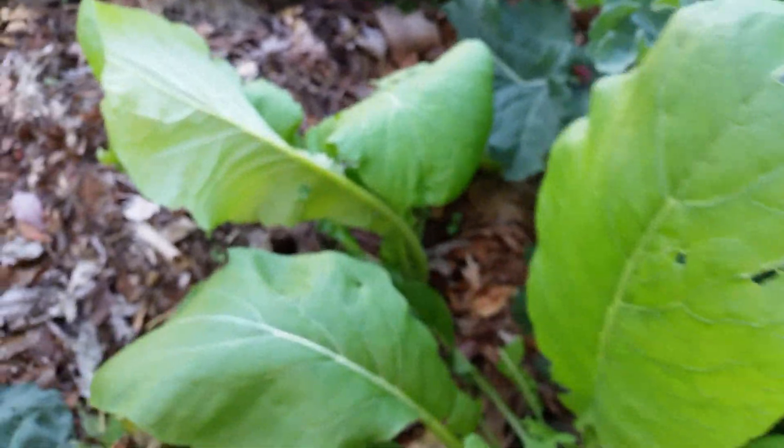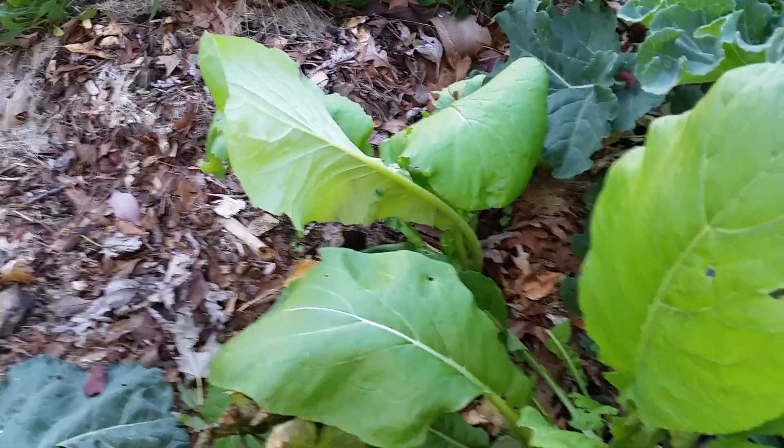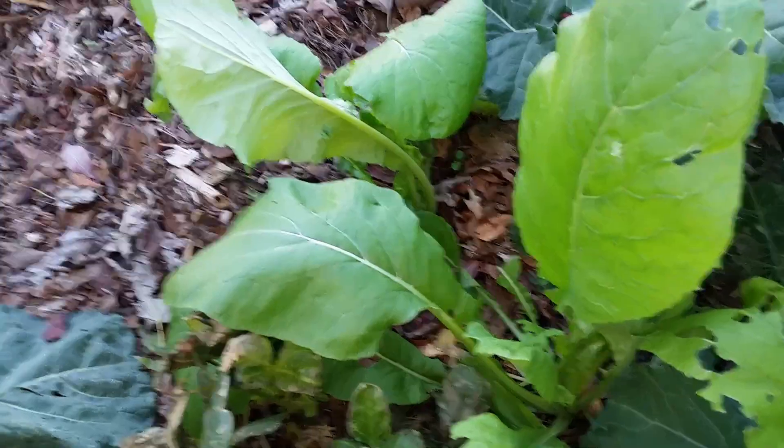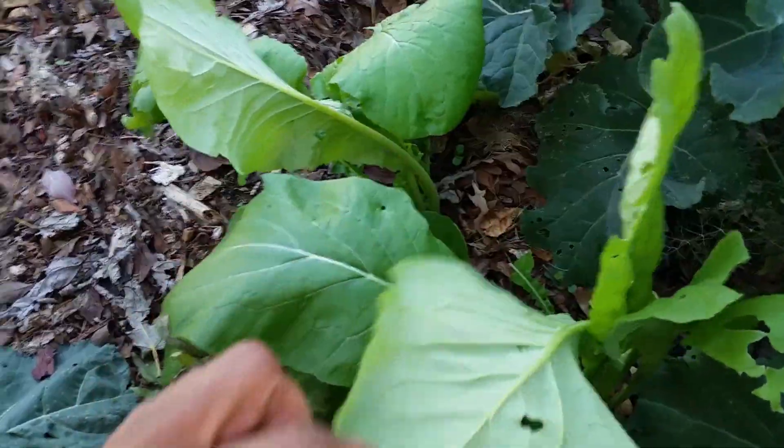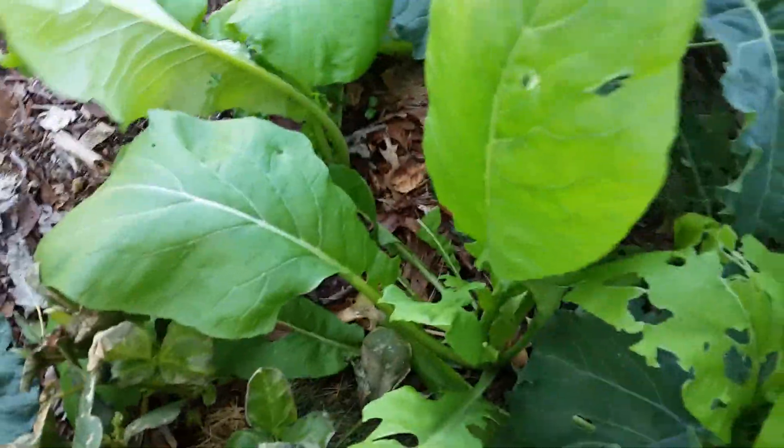So I thought I'd show you how my fall garden is looking right now. Here's mustard greens. I would have to say this is my first time successfully growing mustard greens. They look really well. A few insect holes in them, but that's okay. They can still get ate.